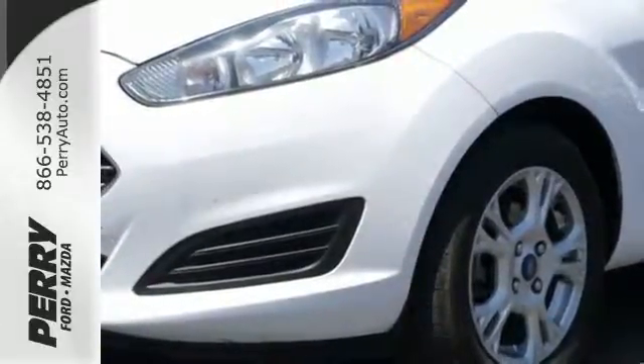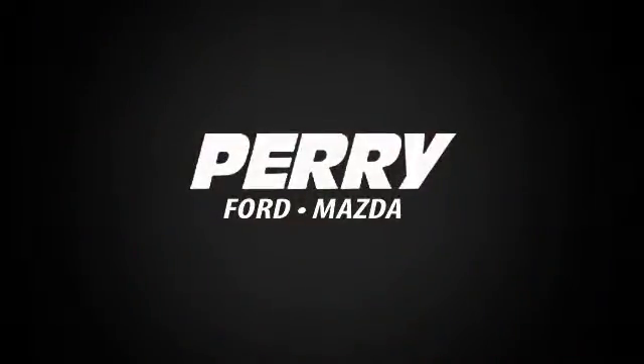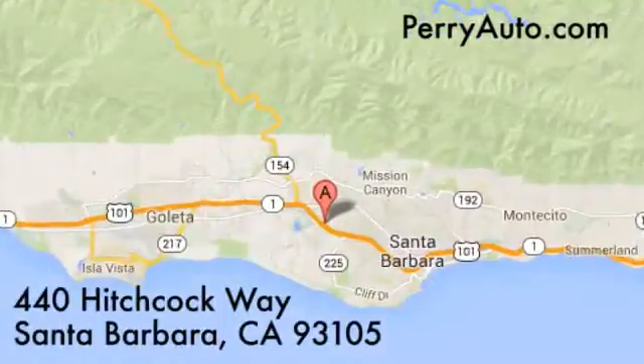Come in today. For an exceptional automotive experience, choose Perry Ford Mazda at 440 Hitchcock Way in Santa Barbara, California.